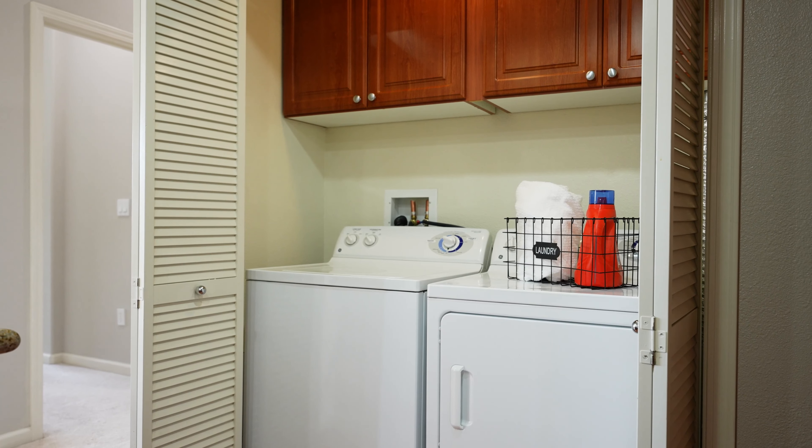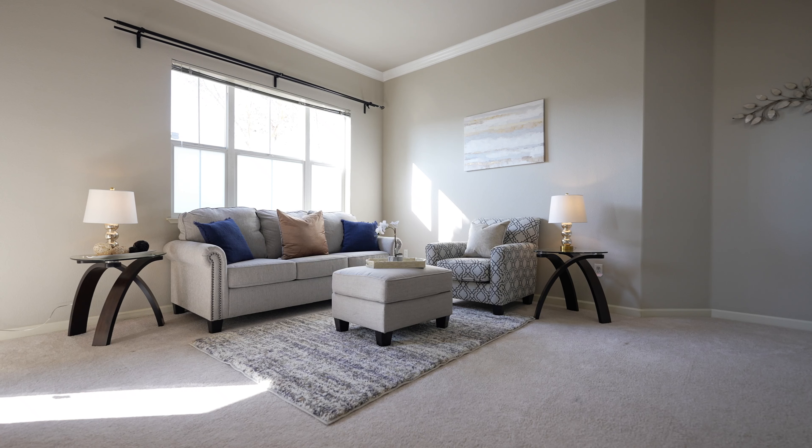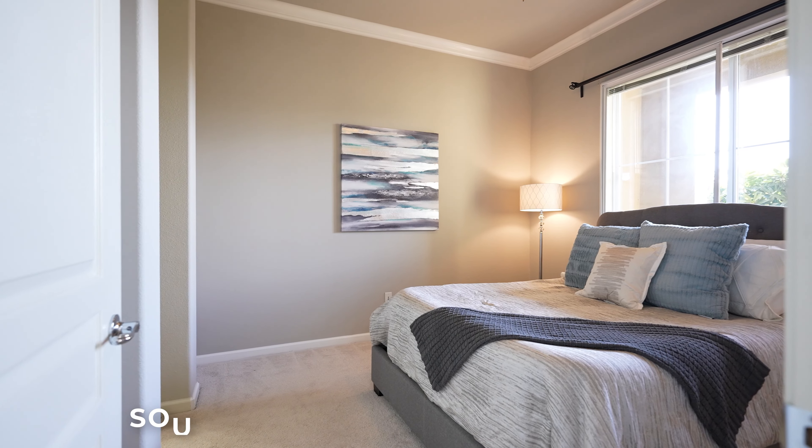This condo is conveniently located on the first level of this complex. Check out this open kitchen floor plan complete with stainless steel appliances and even your washer and dryer.